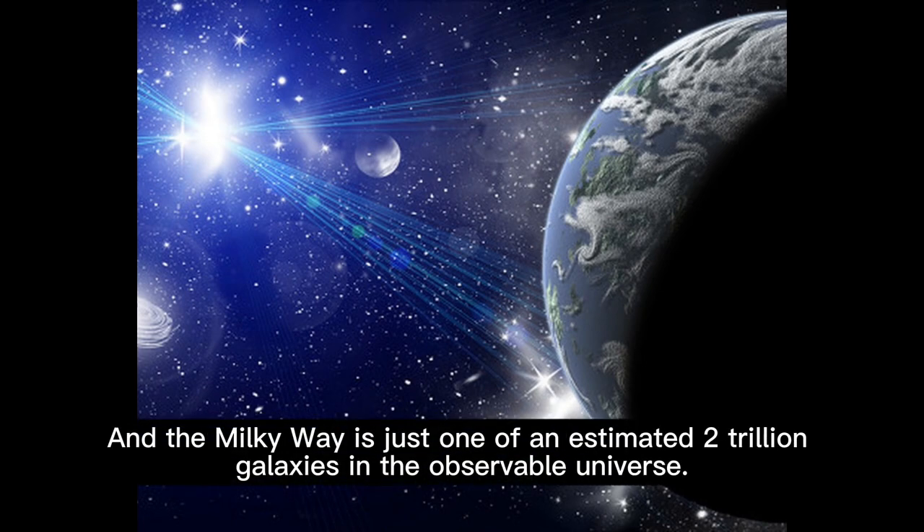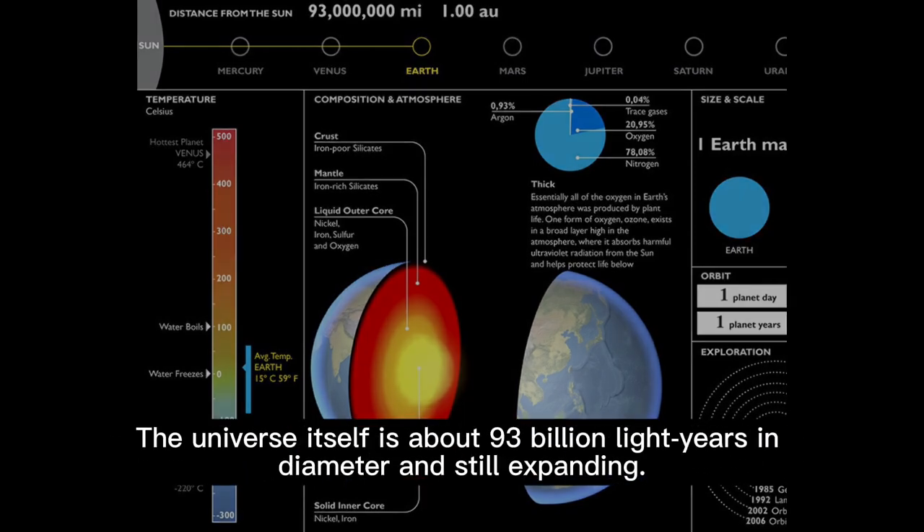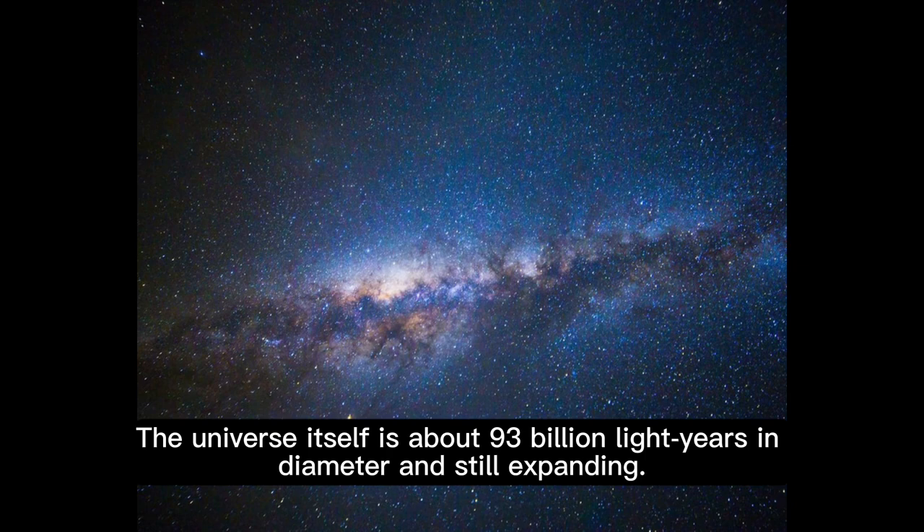And the Milky Way is just one of an estimated 2 trillion galaxies in the observable universe. The universe itself is about 93 billion light-years in diameter and still expanding.